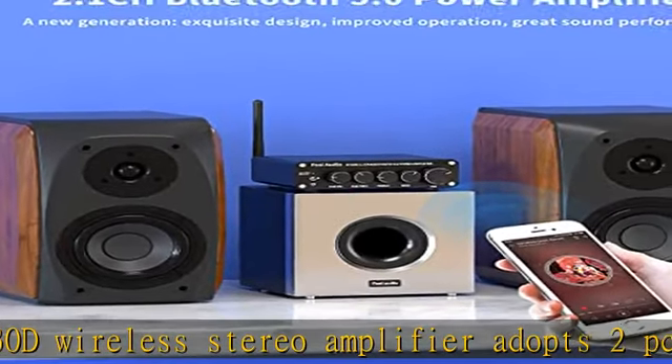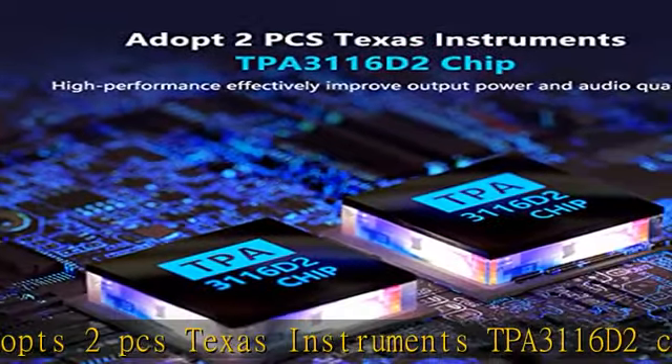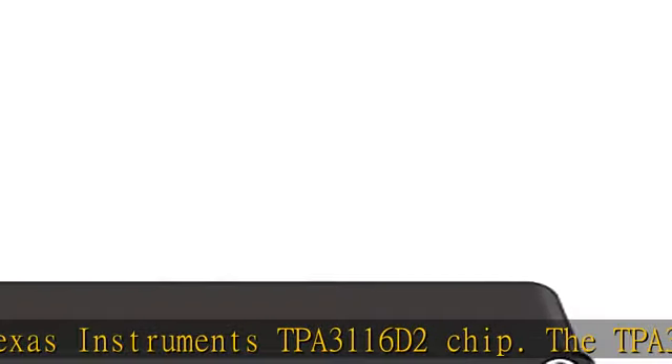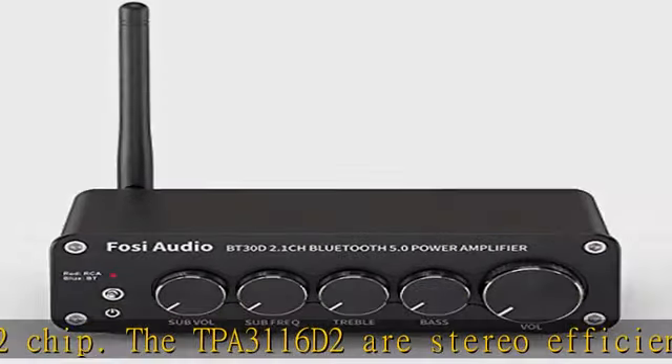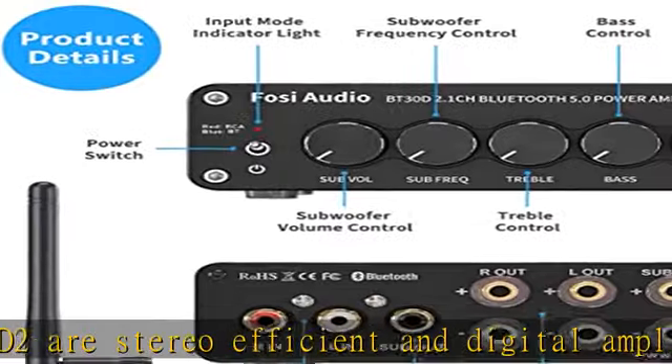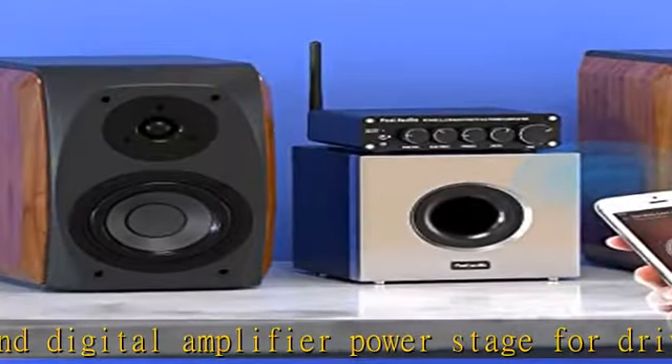Max power output up to 200W. The Bluetooth 5.0 stereo audio amplifier receiver increases stability, sound quality, and range — with a streaming range up to 50 feet. Works with the latest devices including smartphone, tablet, laptop, computer, and more.